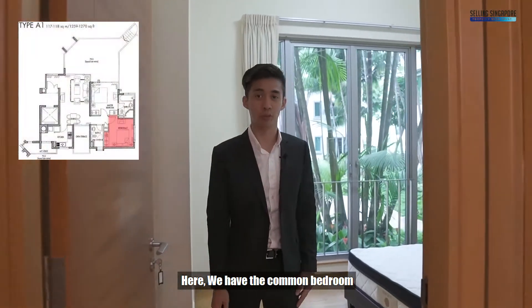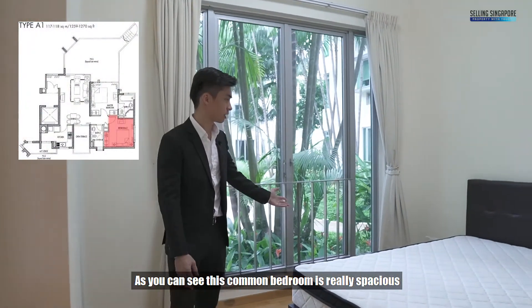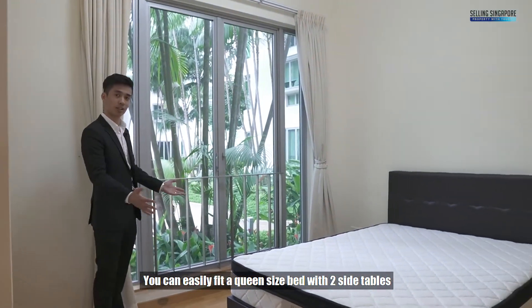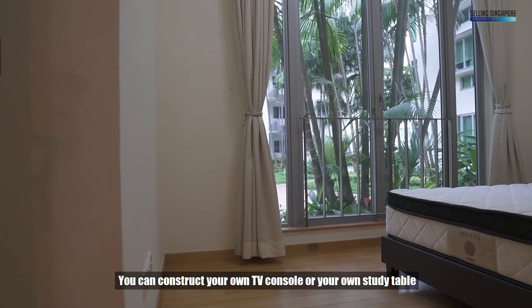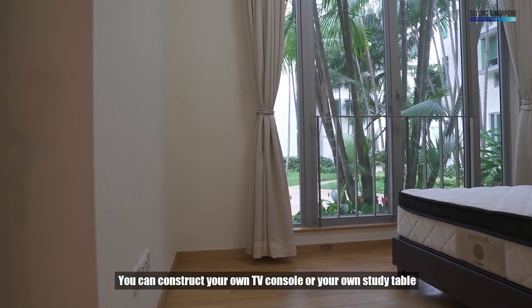Here we have the common bedroom. As you can see, this common bedroom is really spacious. You can easily fit a queen-size bed with two side tables. From this area here, you can construct your own TV console or your own study table.